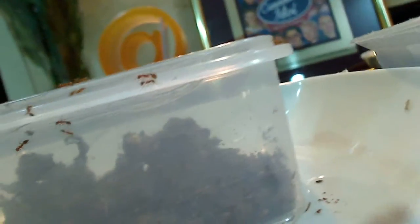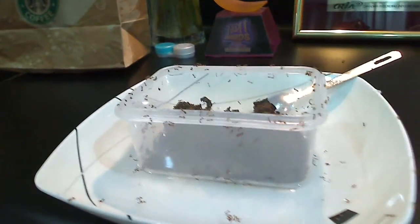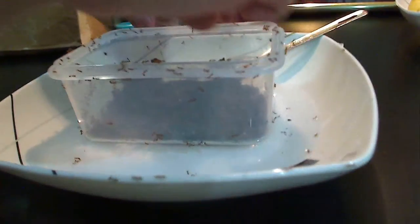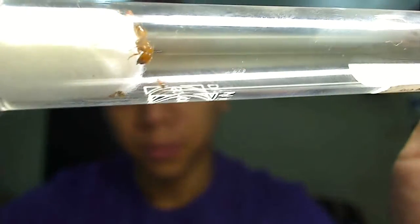At first glance I thought it was Myrmica, and then I looked closer and I saw majors — like total polymorphic majors. I collected some of the majors and put them into a test tube so you guys could see them closer. Let's see if we can zoom in — there we go.